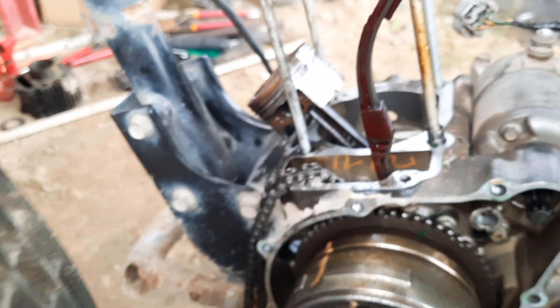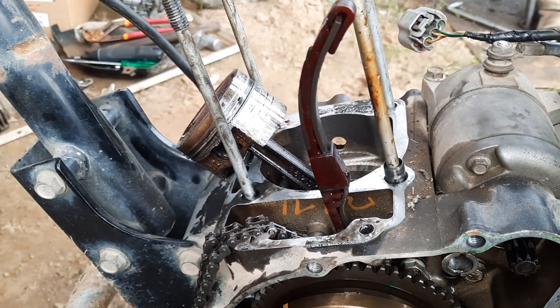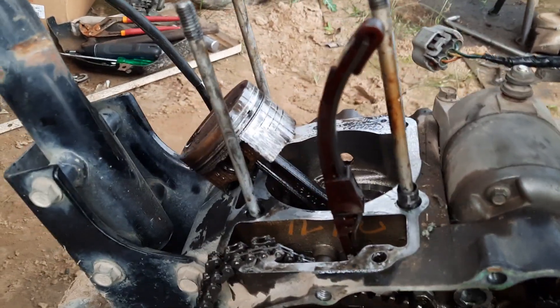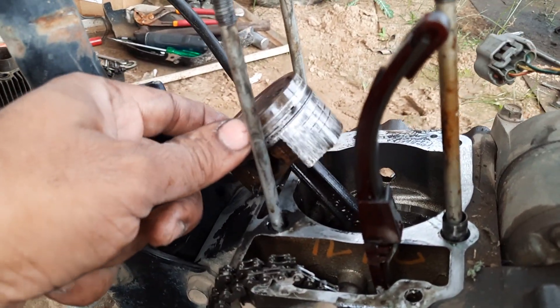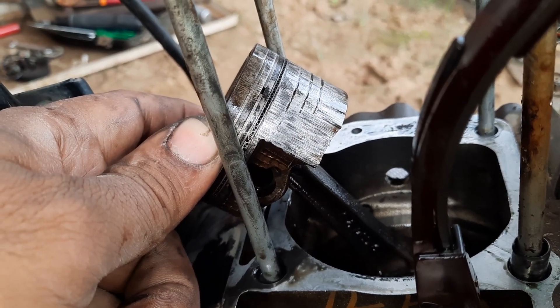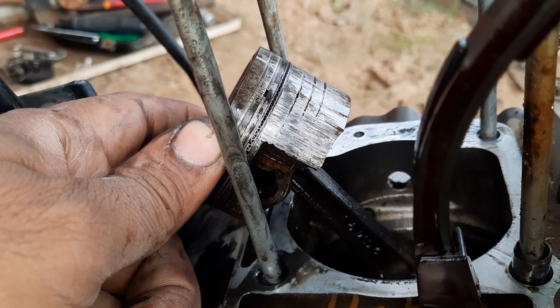So now you can understand the importance of engine oil in your engine. Next time, make sure to take care of the engine oil, otherwise your engine will end up looking like this. Please like this video, share it among your friends and family, and thank you for watching — we'll meet in the next video.